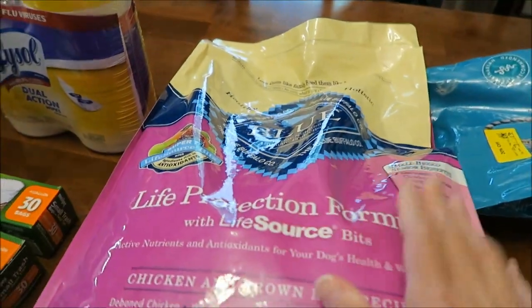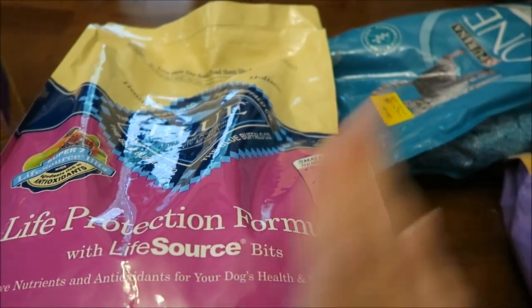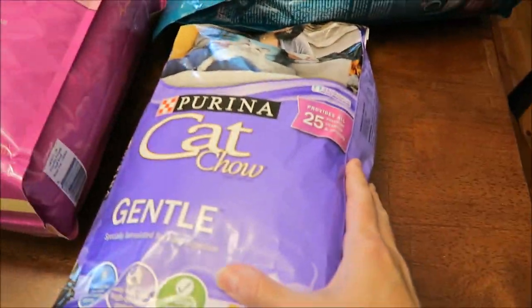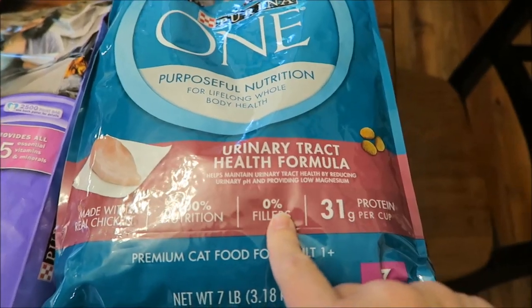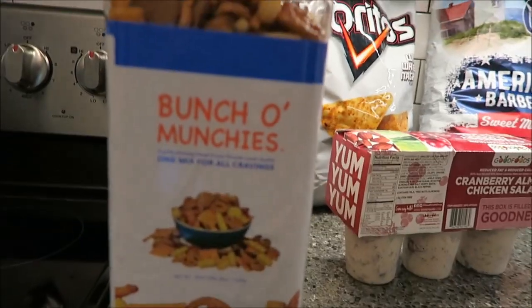At PetSmart I bought a big bag of Blue Buffalo small breed senior formula — that's what Guido eats. For Ashley's cats she got Purina Cat Chow Gentle, and she's also going to try the Purina One for urinary tract health.